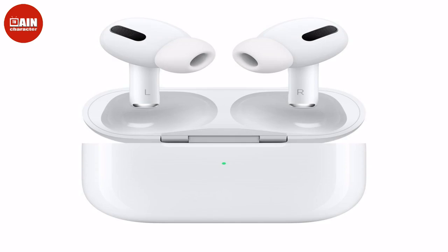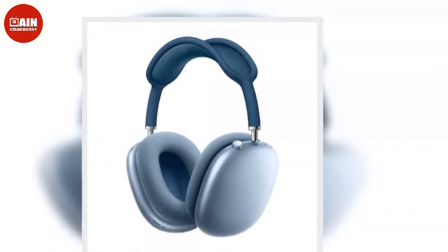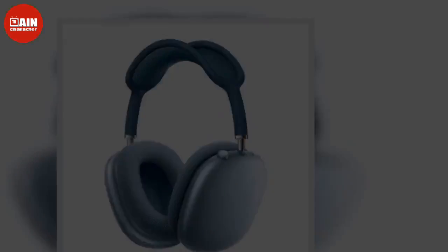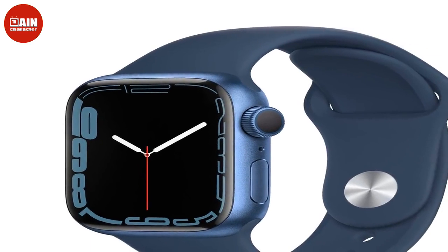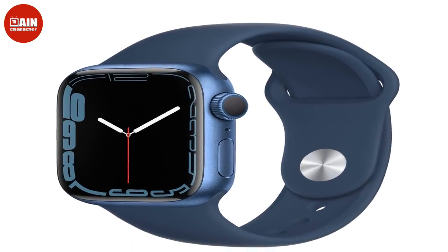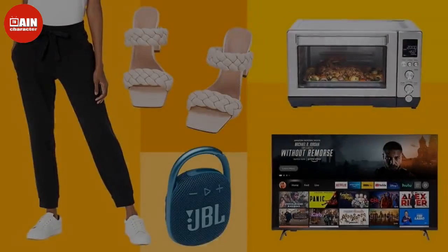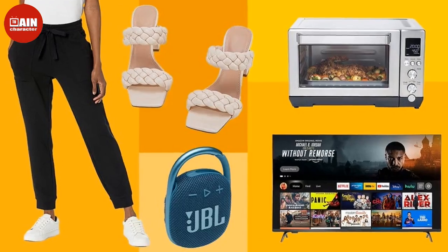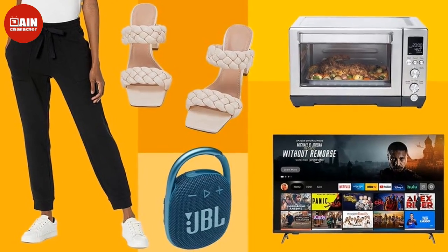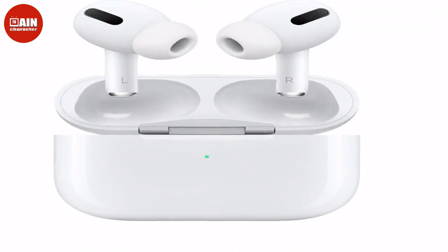Paula's Choice 2% BHA Liquid Salicylic Acid Exfoliant — this exfoliant is so good, there are literally over 69,000 rave reviews about it on Amazon and TikTok too. TruSkin Vitamin C Serum — loaded with ultra-hydrating hyaluronic acid, vitamin E, and jojoba oil, this anti-aging serum protects your skin with clean ingredients that brighten your skin day and night. Shop now while supplies last and see what almost 100k people are raving about.